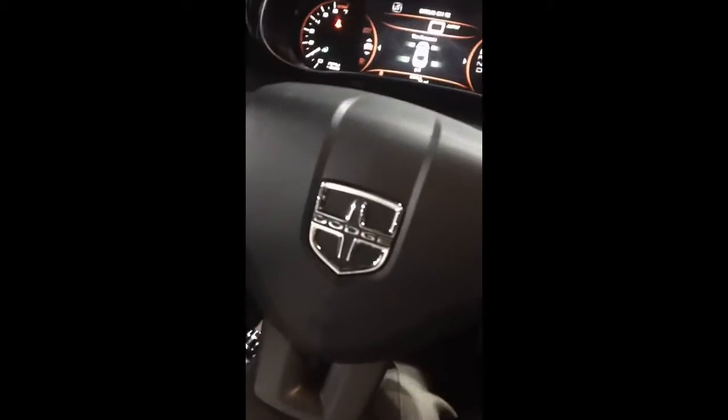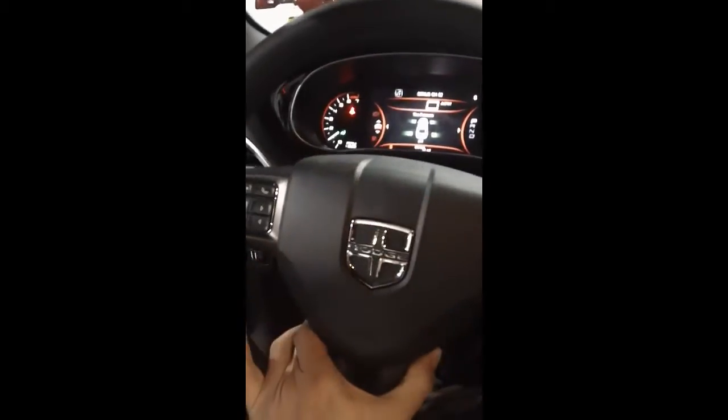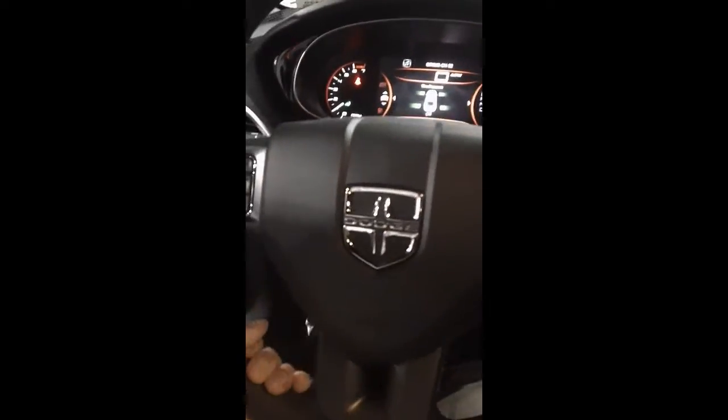We also have all of our steering wheel controls here — cruise control, voice recognition, and phone pairing. This does also have a telescopic steering wheel where it can go up, down, in, and pull out toward us.